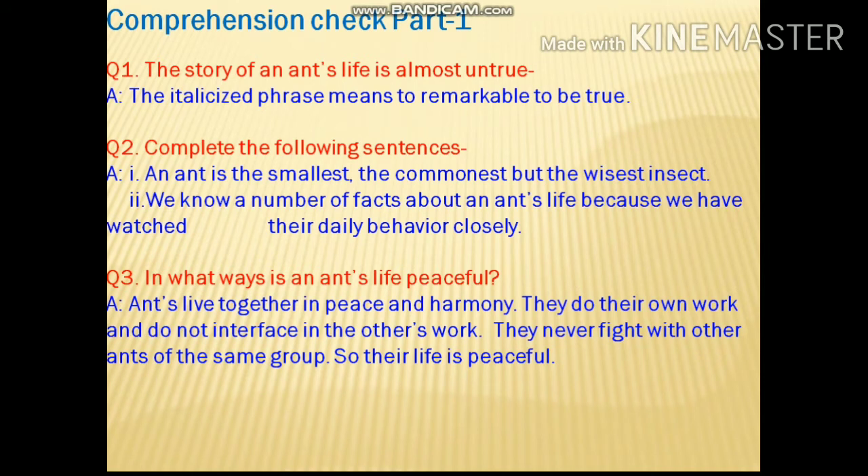Now the comprehension check, part 1. The story of an ant's life is 'almost untrue' — this italicized phrase means 'remarkable to be true.' Complete the following sentence: An ant is the smallest, the commonest, but the wisest insect. You can see the blank in the book and it will be filled with these words.